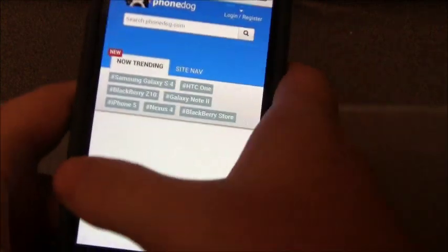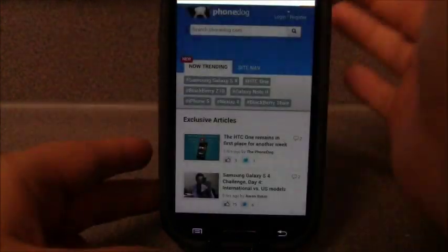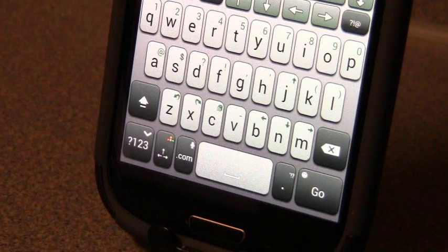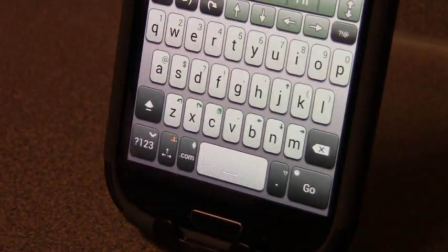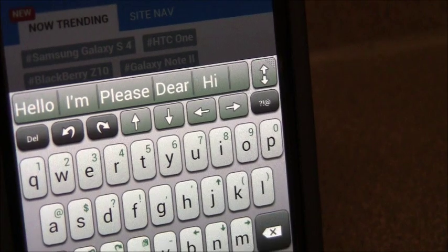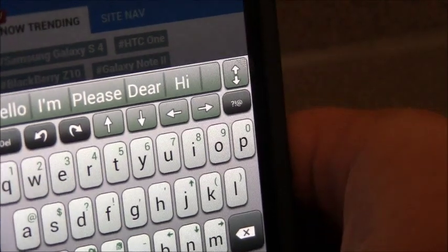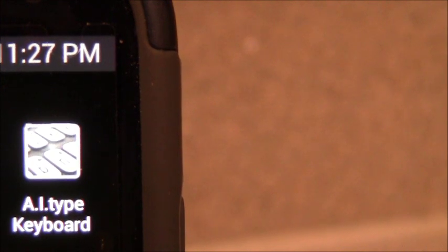So if you guys are looking into getting a very cool customizable keyboard and you're used to using the iPhone, I would highly recommend picking this up. One reason why I think I am better typing on this than the stock Samsung Galaxy S3 keyboard is because if you look, the keys are a lot wider and bigger, and I think that's a lot more easier for me to use. So with that said, that is AI Type keyboard.